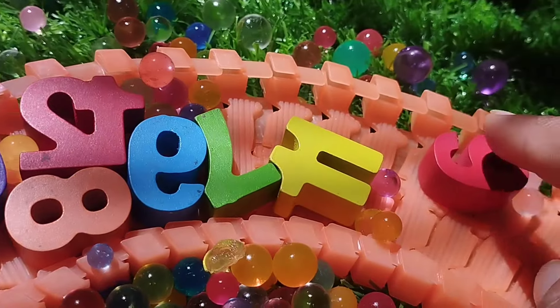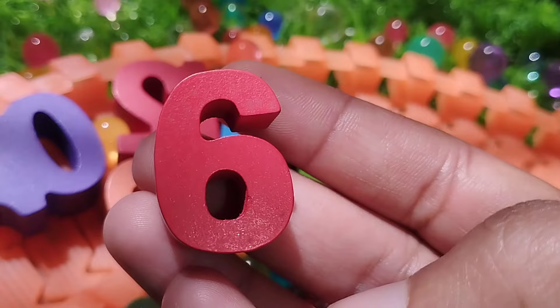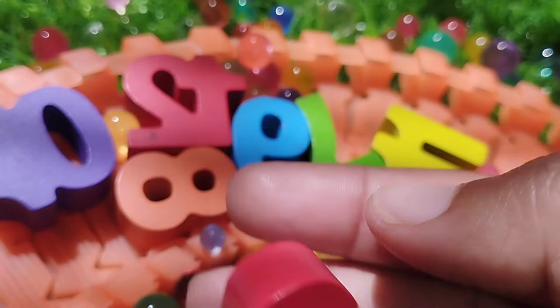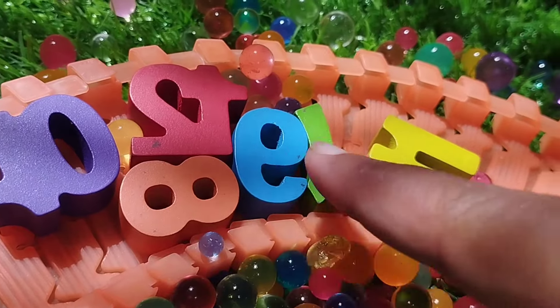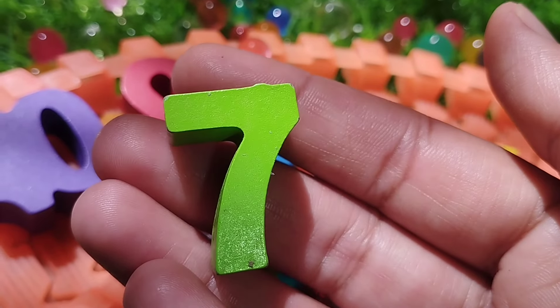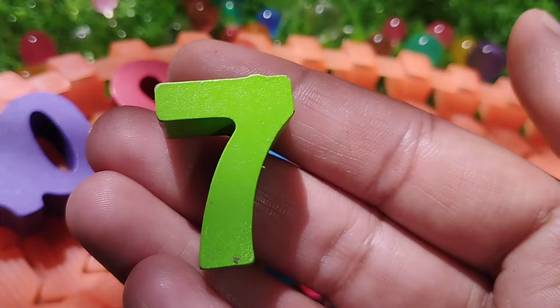The next number is number 6. This is number 6. The next number is number 7. This is number 7. Number 7.